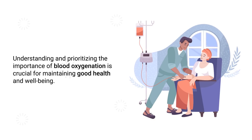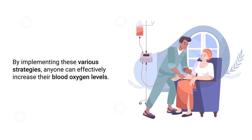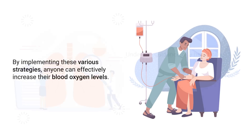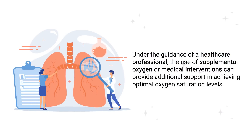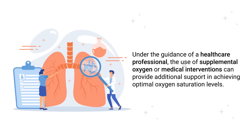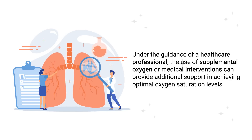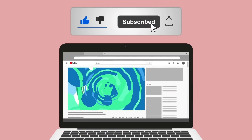Understanding and prioritizing the importance of blood oxygenation is crucial for maintaining good health and well-being. By implementing these various strategies, anyone can effectively increase their blood oxygen levels. When necessary, and under the guidance of a healthcare professional, the use of supplemental oxygen or medical interventions can provide additional support in achieving optimal oxygen saturation levels.